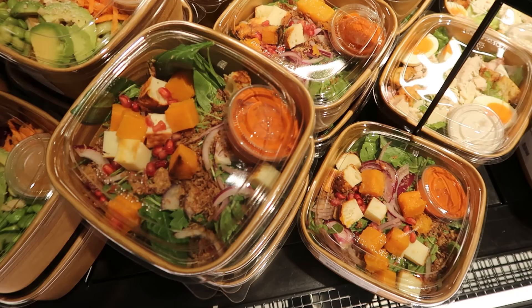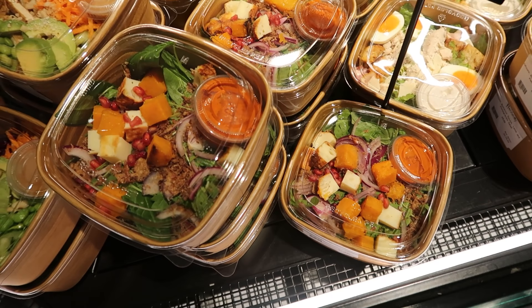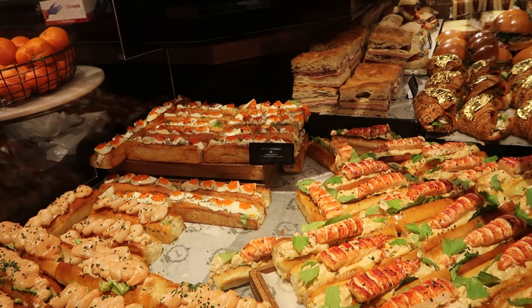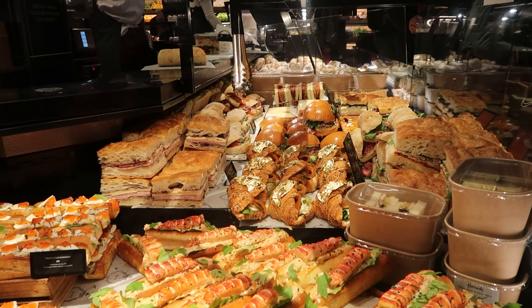These salads include a halloumi, butternut, and pomegranate salad — very interesting. They just look so good. They have a lobster roll, a prawn cocktail roll, a truffle egg sandwich that looks pretty fancy, and some kind of sandwich that has gold flecks on it. Too many choices.